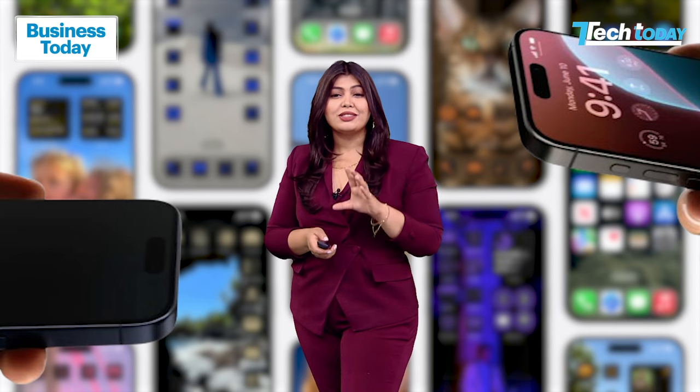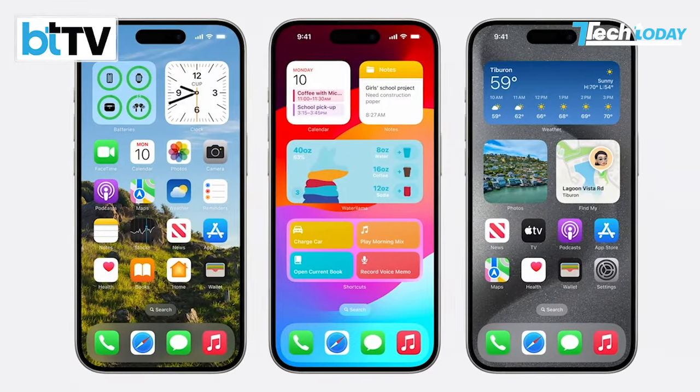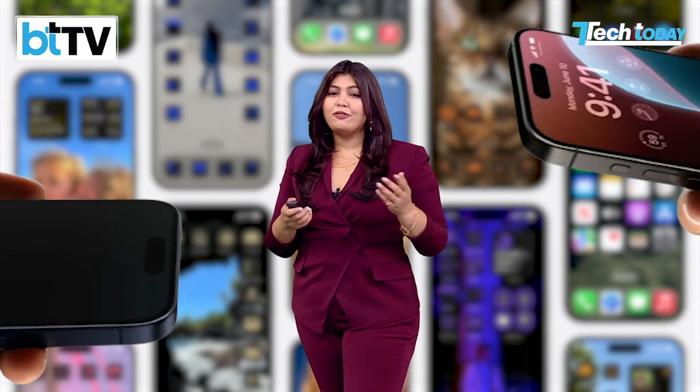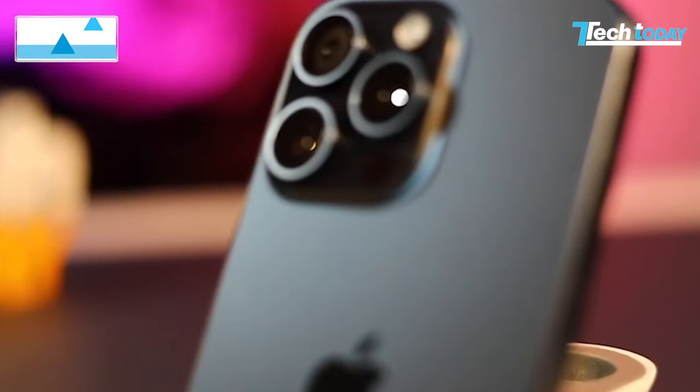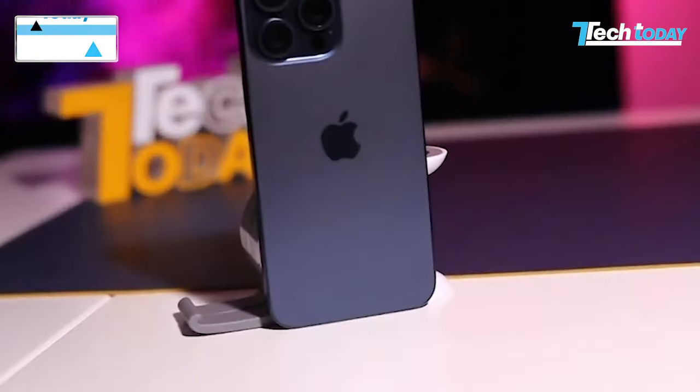Why do we say that? Because Apple is all set to announce brand new iPhones very, very soon. Historically, Apple's iPhone launch event has happened in the first two weeks of September, and if analysts and tipsters are to be believed, this year's iPhone launch date could be September 10th, the second Tuesday of the month.